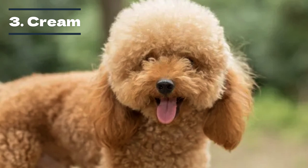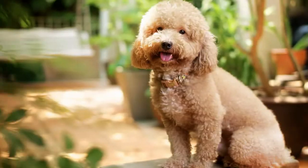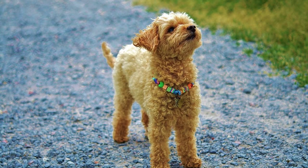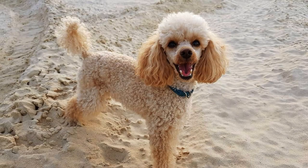Cream poodles are also extremely rare, as it's not just a recessive gene that causes their coloring — it is also specific breeding. Their unique coloring results from mixing the red gene with the fading genes that occur in silver poodles. Owners often believe their apricot or white poodles are cream, but chances are they are not, because these dogs are so rare. It is very common to miscategorize other colors as cream.